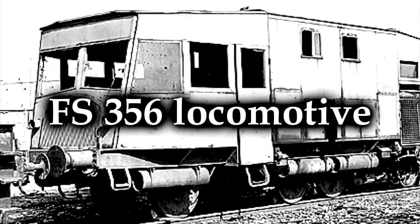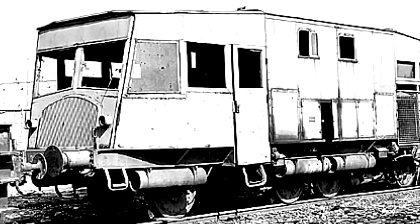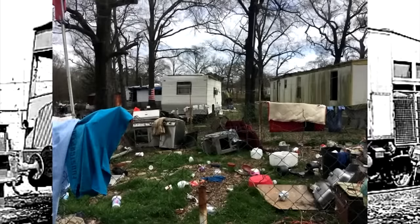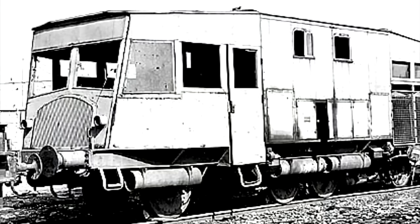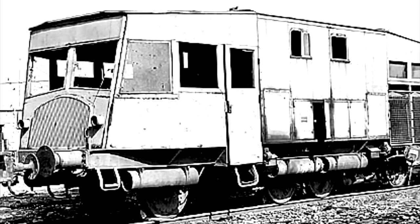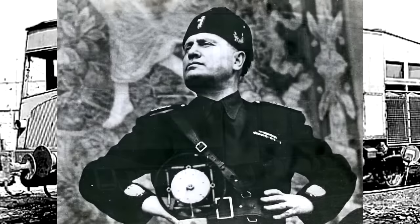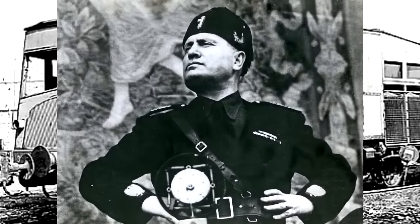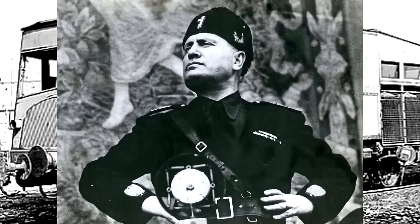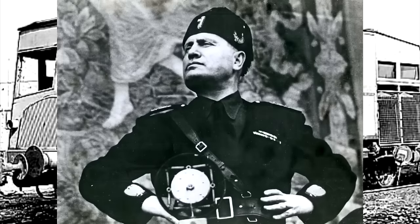The FS-356. It looks like an outhouse on wheels, or the worst, dingiest trailer you could find in your local trailer park — stick it on a railway. That's actually exactly what the 356s are. These were built by Italy during the Second World War by their state railways as war locomotives, and it really encompasses Italy under Mussolini in the most literal sense. The misguided nature of this design, the woeful ineptitude on display — that is raw Mussolini in every aspect.